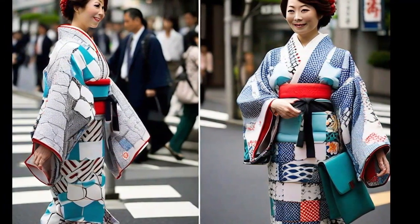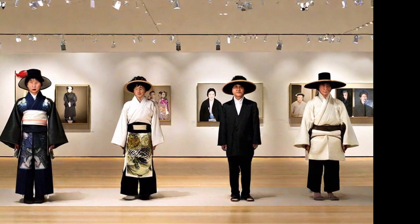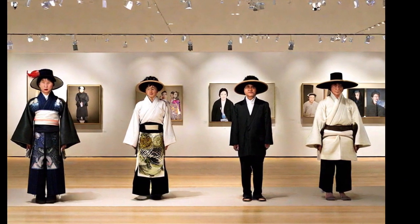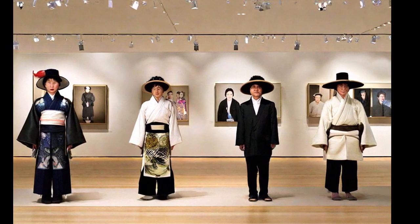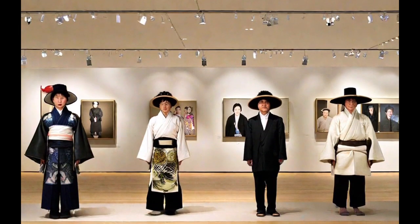This versatile and comfortable footwear is an example of how tradition and functionality can come together in Japanese culture, and its distinctive style makes it a recognizable icon worldwide. The Tabi endures as a reminder of Japan's cultural heritage.